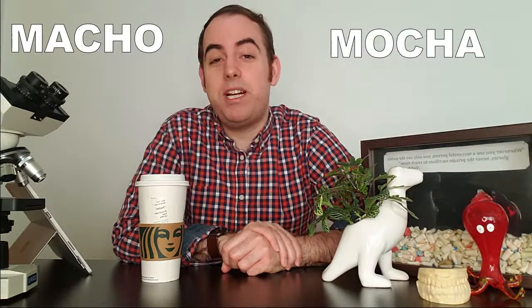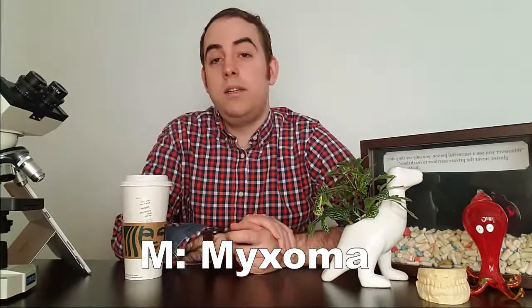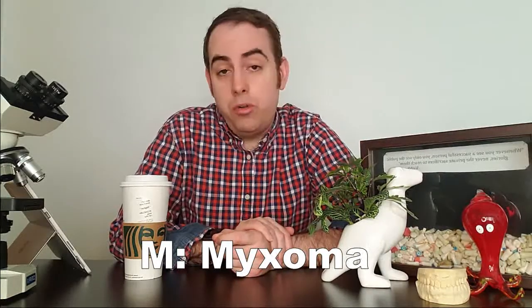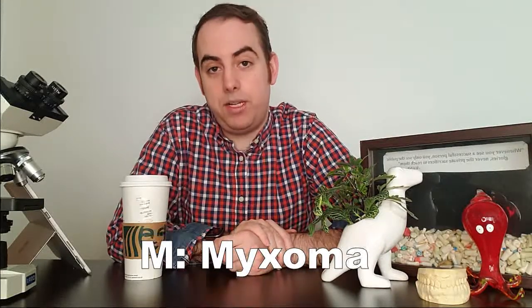I happen to drink three cups of coffee a day, so my preference is MOCHA — three cups of coffee isn't a problem, right? So let's dive into our MOCHA. The first is the M, which stands for myxoma. The odontogenic myxoma is a benign neoplasm or tumor of odontogenic ectomesenchyme — that's all of the tissue that surrounds the developing tooth.